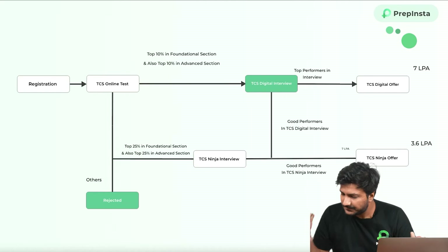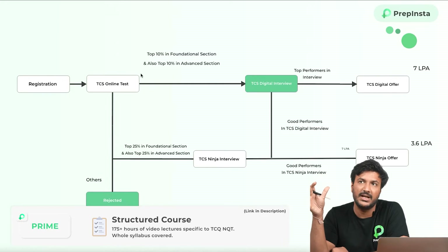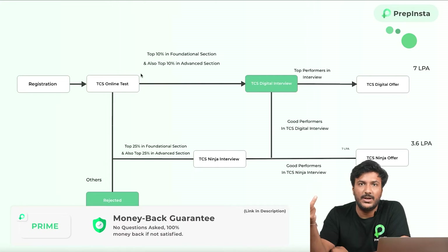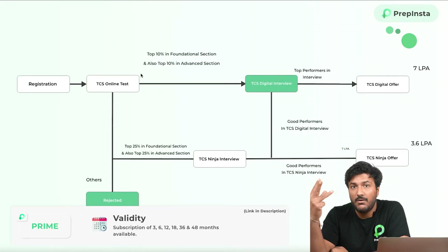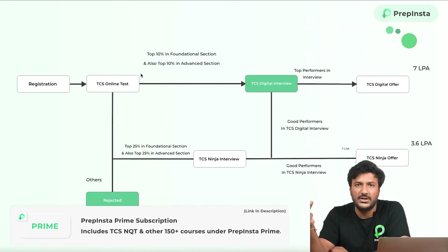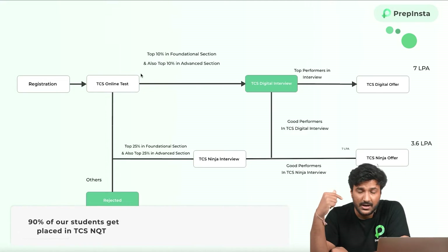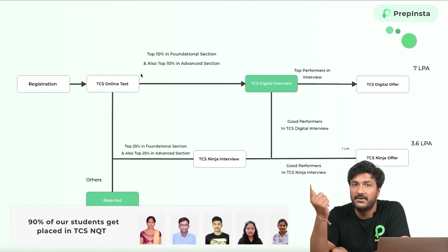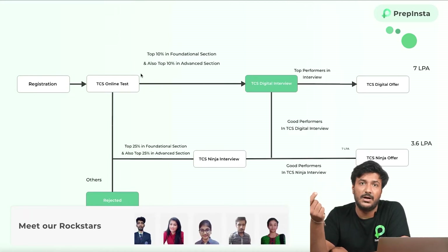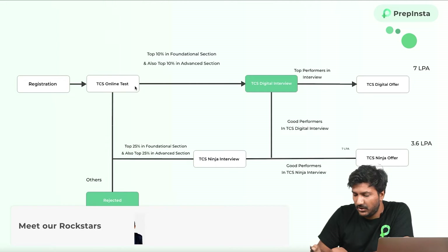So what happens is: first, you register for TCS. We've made a registration video, so don't register without watching that video, because two things — first, you'll fill the form incorrectly and your whole ticket will not get generated; second, that form, which will take one hour to fill, also serves as your resume. TCS interview will not ask you to share your resume separately — they'll already have your system-generated resume from the form, and you cannot edit that form. We made a step-by-step video on where people generally make mistakes, to help them fill the form correctly and get their ticket.